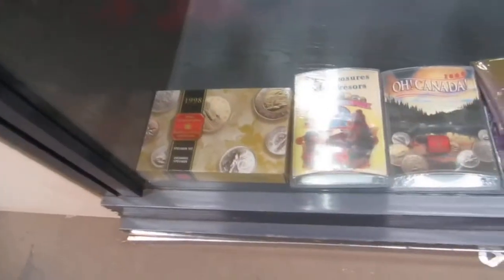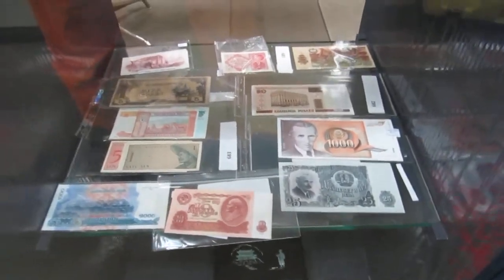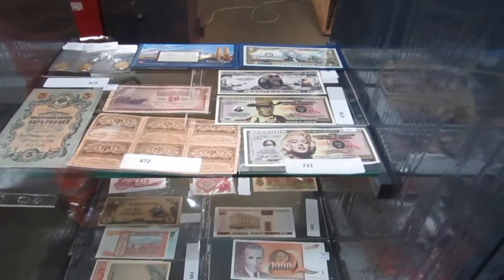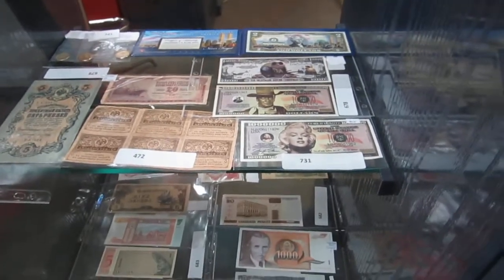We also have coin sets, an electronic key finder. We've got some old bills here, some new bills too, Arctic bills — all kinds of foreign money. We've got Russian, German, a $2 American bill, a John Wayne bill, Nightmare Before Christmas, and the Marilyn Monroe.